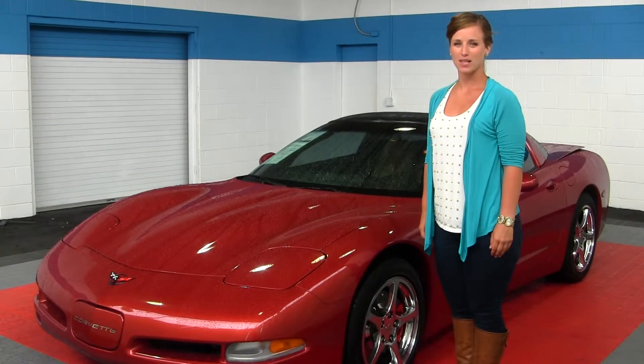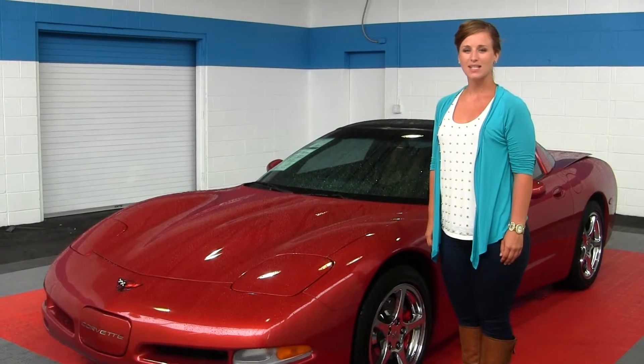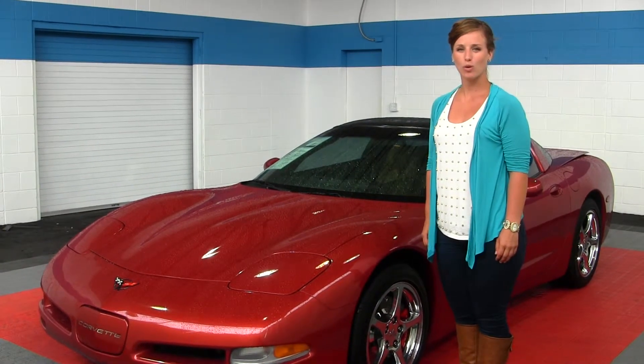Hello, Clarissa here at Milo Mazda located at 608 River Road in Puyallup. Today we're looking at a red 1998 Chevy Corvette.